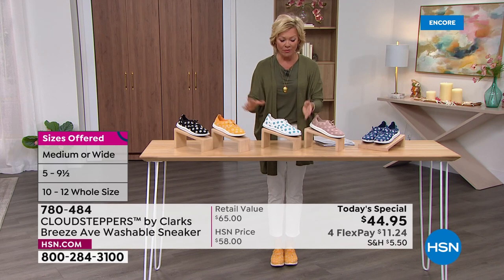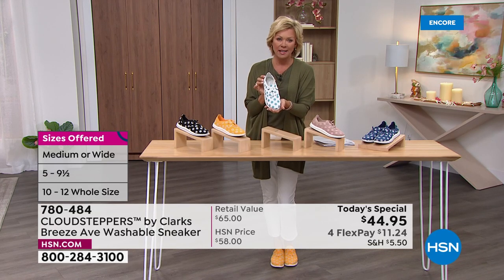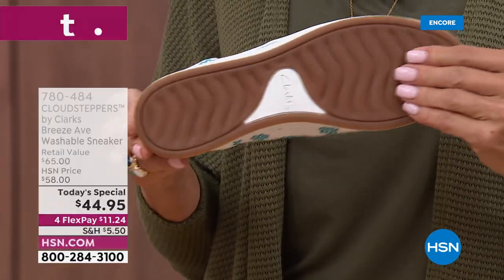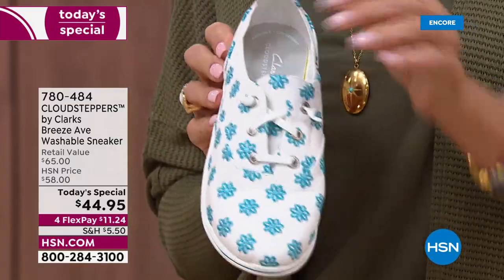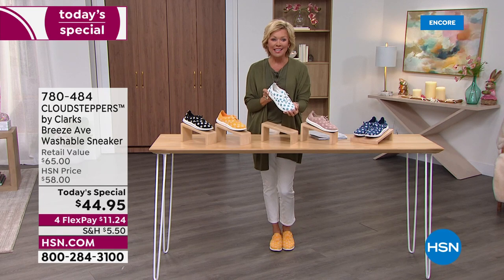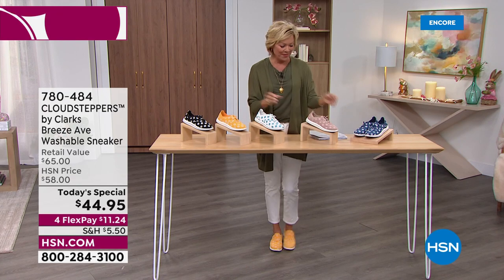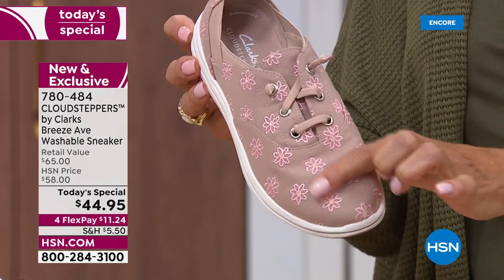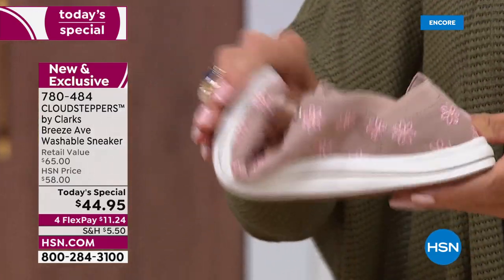We've shown you two colors so far — the white that Tina was wearing in her size 6, which feels so perfect and summery. We'll get into the technology and insole as we move through the airing. All colors and sizes are available at the midnight launch, and the item number is 780-484. This is the first ever Cloud Steppers by Clarks washable sneaker. We also have it in taupe — a perfect neutral with the softest pink daisies, with actual embroidered detailing all the way throughout.